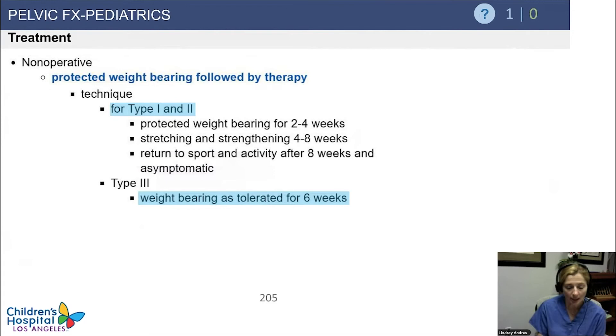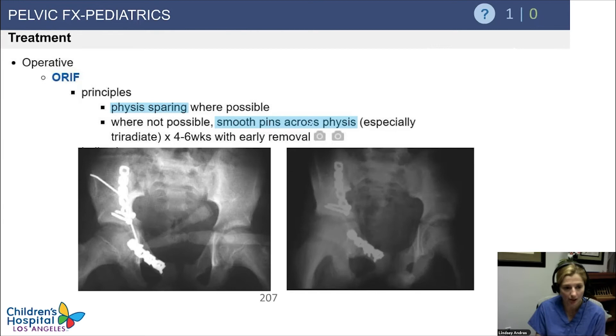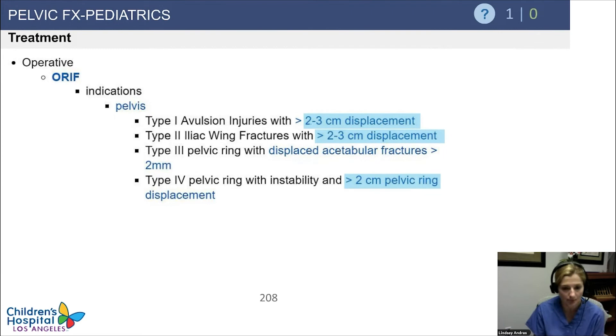For types 1 and 2, start with protected weight-bearing for about four weeks, do some stretching and strengthening, then gradually return to activities. Type 3 without unstable ring injury — let them weight-bear as tolerated. Type 4s — keep them on bed rest until healed. ORIF is fairly rare and requires significant displacement, generally more than two centimeters, or involvement of the articular surface. Trying to be physis-sparing around the triradiates, usually using smooth pins across the physis that are then removed.